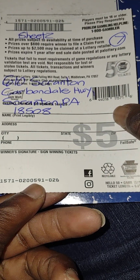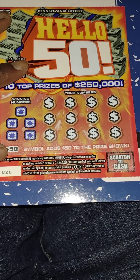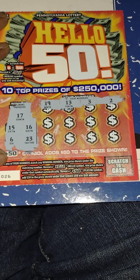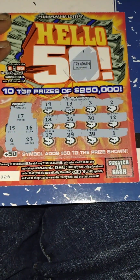Next ticket is Hello 50, purchased at Sheets. Rules: matching number wins the prize; get a Hello symbol to win automatically; get a plus-50 symbol to add $50 to the prize. Winning numbers: 17, 15, 15, 16, 16, 6, 23. My numbers: 19, 13, 32 — no matches first row. Row two: 18, 26, 30, 12 — no matches. Last row: 27, 29, 24 — no matches. No bonus either, so this one is done.